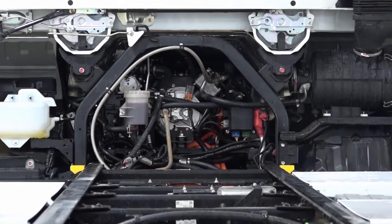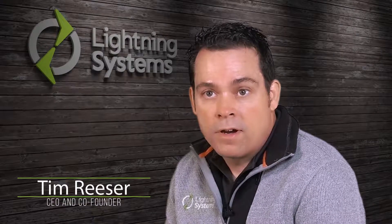Lightning Systems manufactures electric powertrains for commercial vehicles. We supply the pieces and parts that are needed to make a proven commercial vehicle fully electric. We differentiate in the fact that it is not a full truck — it is a powertrain for a truck that already exists, and in our case multiple trucks that already exist.